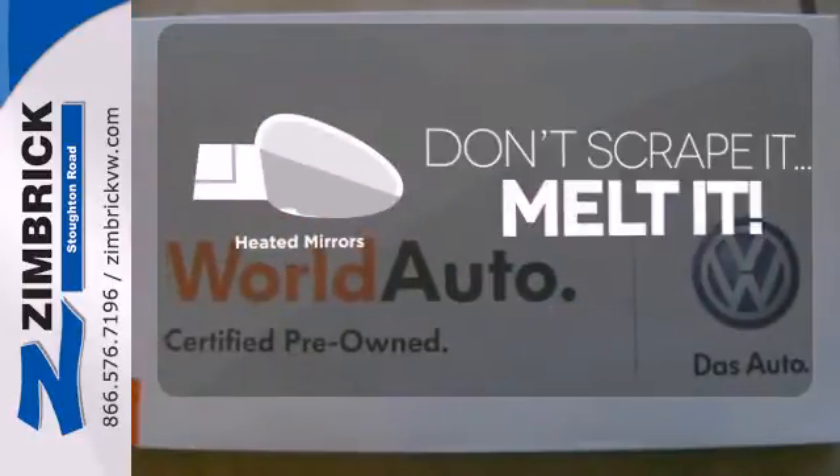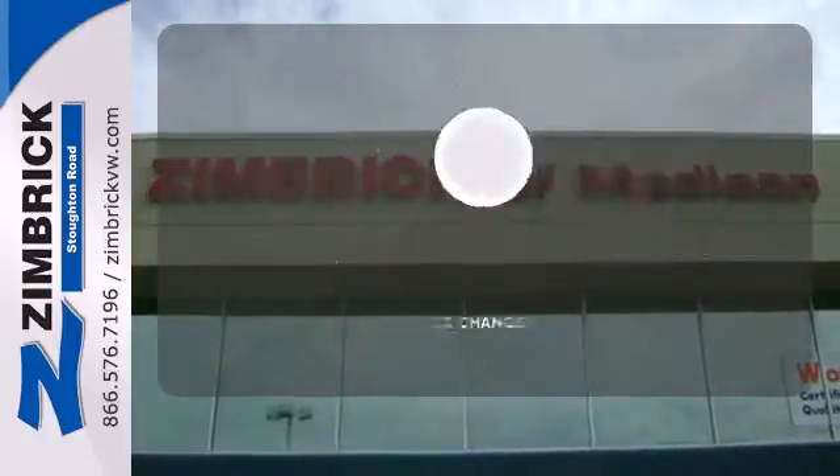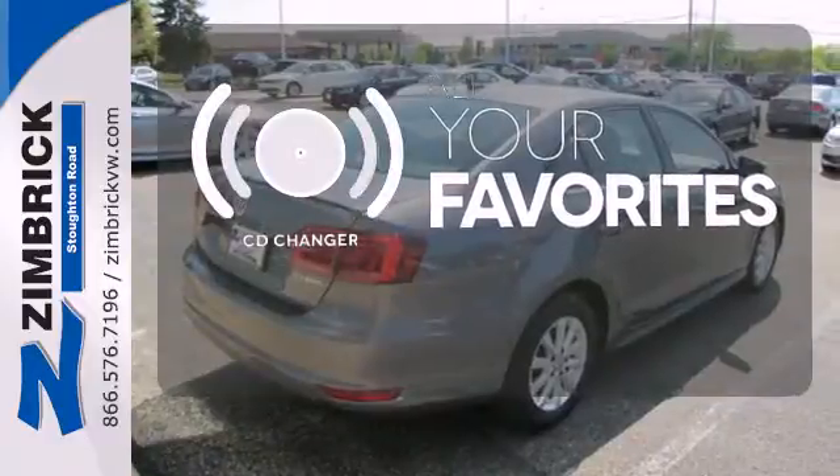Avoid scraping snow and ice with heated mirrors. Select the perfect temperature with the climate control. The CD changer lets you change things up for the perfect soundtrack.